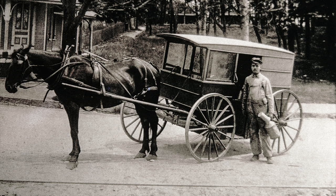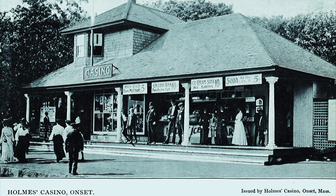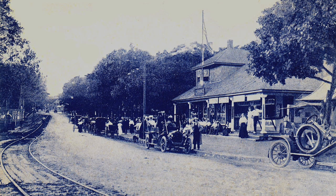Every town used to have their milkman. Nobody ever heard of pasteurizing or homogenizing in them days — you could get your milk direct from the cow for eight cents a quart. Across from Kenny Saltwater Taffy used to be Holmes' Casino. They had ice cream, soda, and souvenirs for the tourists. Here is a scene in front of Holmes' Casino.